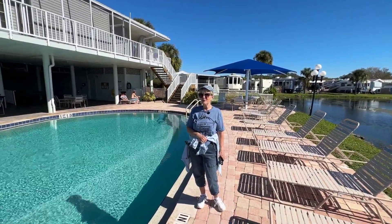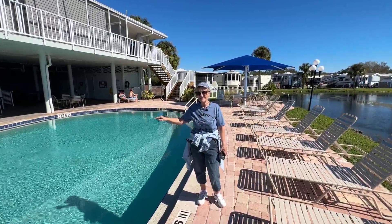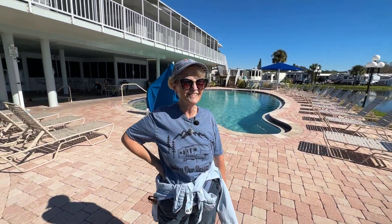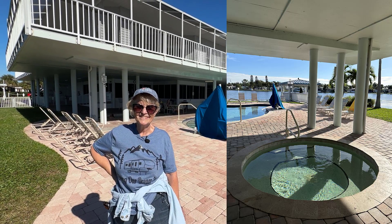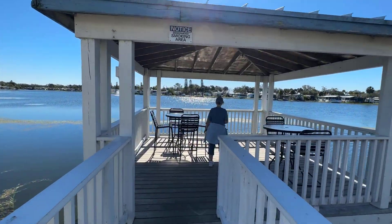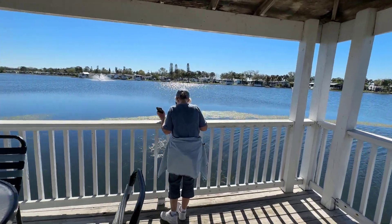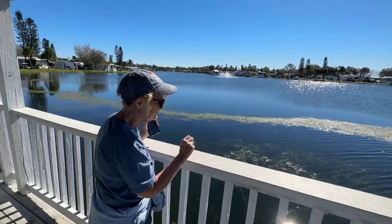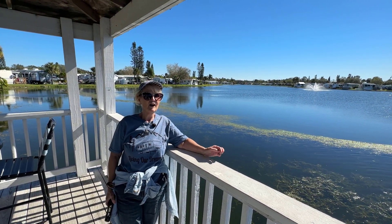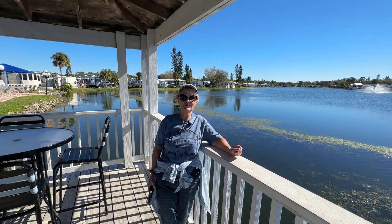How many of you want to see me push Lou into there? The hot tub stays pretty busy. This is where you can come in the evening with your drink of choice and watch that sunset.